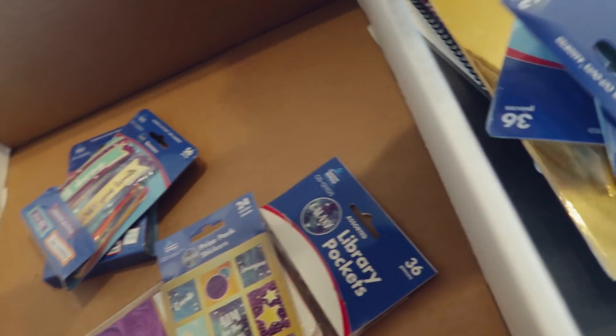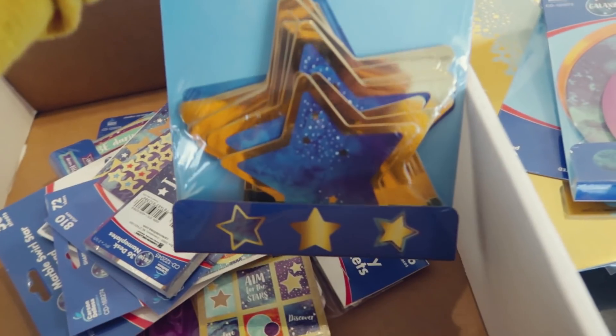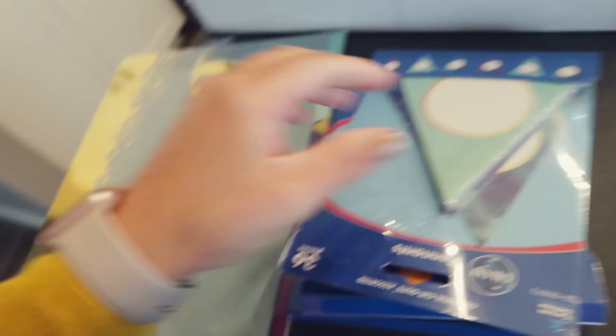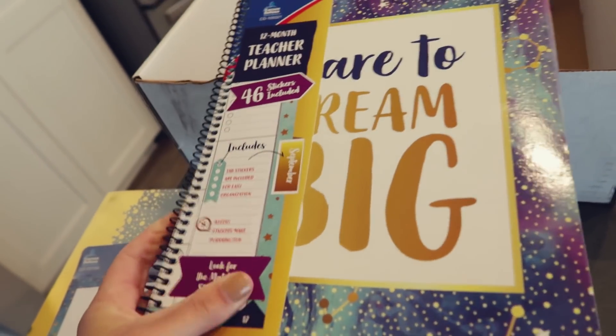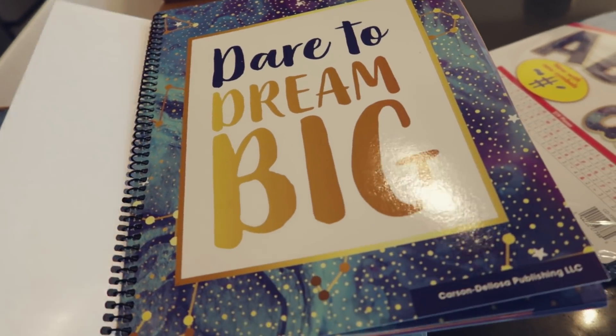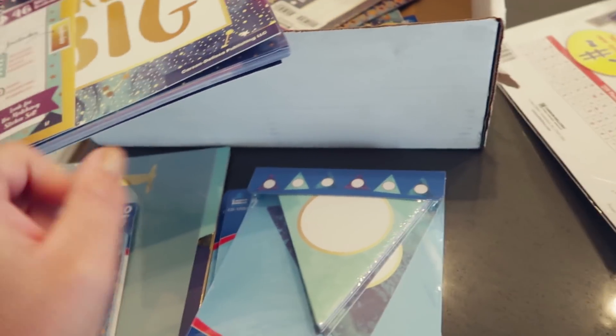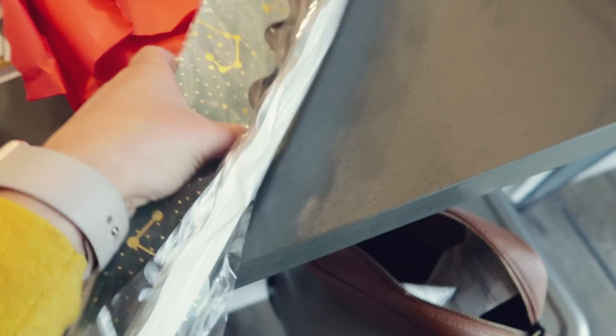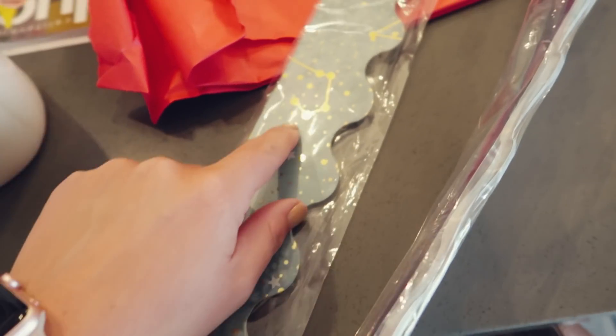My plan is to take most of this stuff to school today. I'll probably end up giving the planner to somebody else. I need to take a picture to post to Instagram for them. It also came with two borders — one has little constellations on it and then this one is just stars.